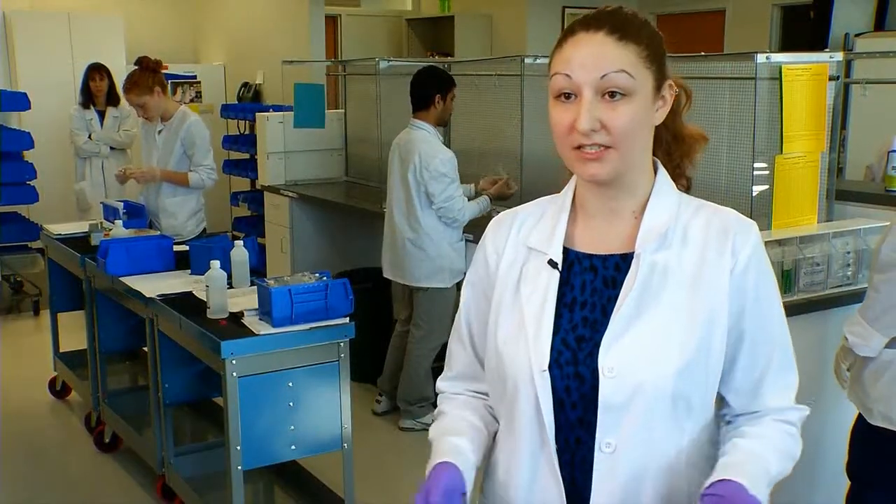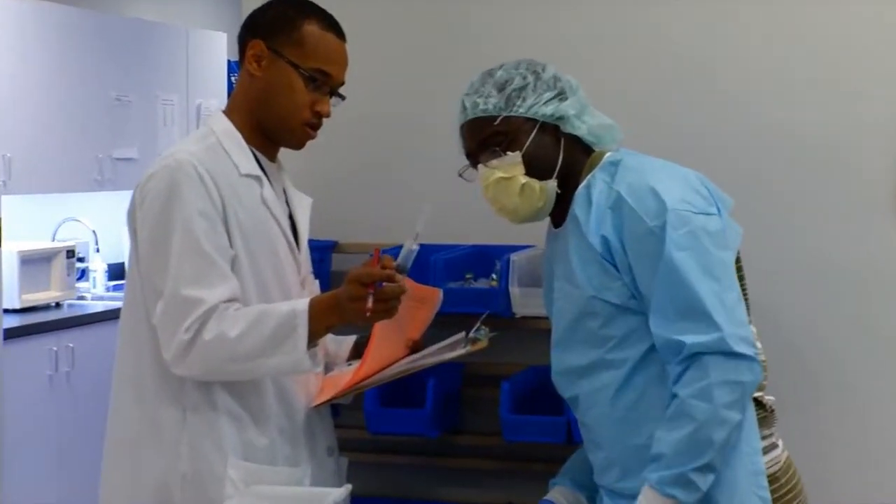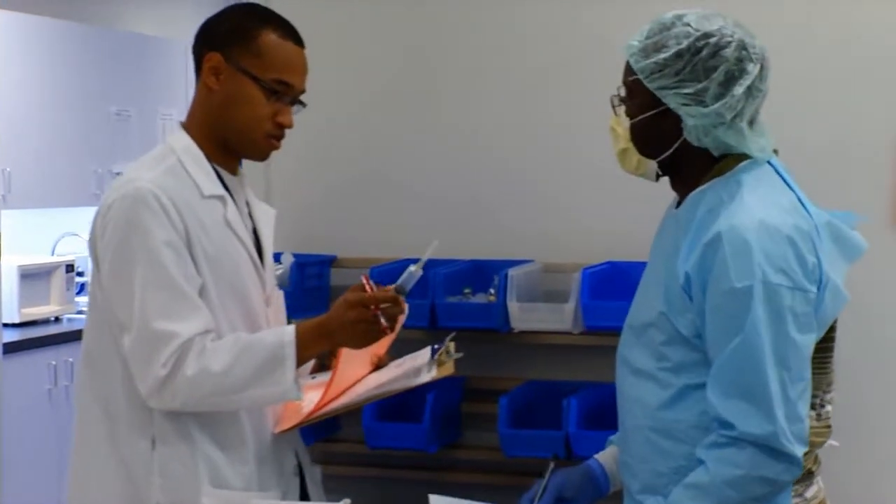The faculty here have tons of experience. Everyone knows what they're doing. They're always very helpful, very knowledgeable — some of the most intelligent people I've ever met.